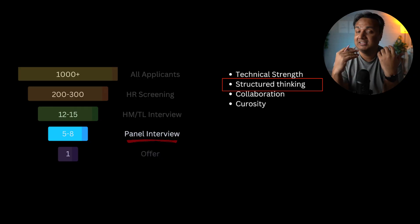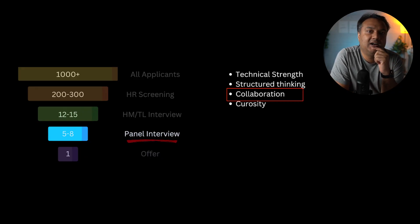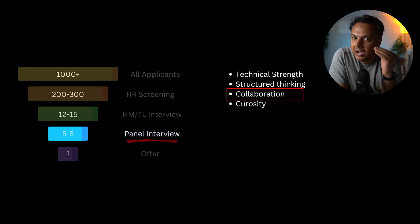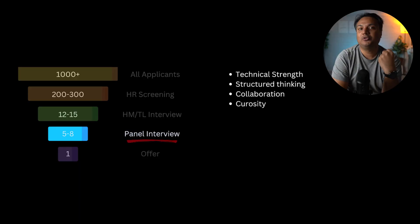Another key quality assessed in panel interviews is collaboration — how open you are to suggestions and feedback, and whether you course-correct accordingly. Companies want agile people who are willing to learn and seek input, not those who are rigid. Also demonstrate genuine curiosity about the company: almost every interview ends with 'do you have any questions for me?' and you should ask pointed, thoughtful questions to show curiosity about the team culture and how the company operates.